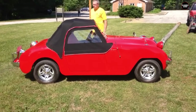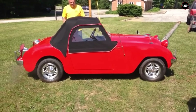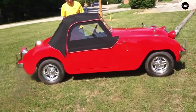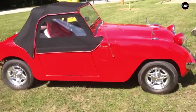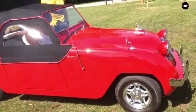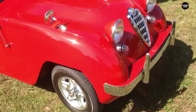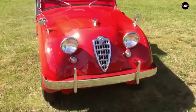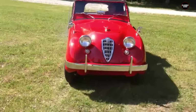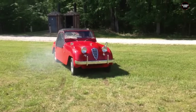In conclusion, the 1949 Crossley Hotshot earns its place at number one on our list of the worst cars due to its tiny engine, flimsy construction, and poor reliability. Despite being one of the first post-war American sports cars, it failed to live up to expectations and left many owners disappointed. The Hotshot's legacy is one of unfulfilled promise, serving as a reminder of the importance of quality and performance in automotive design.